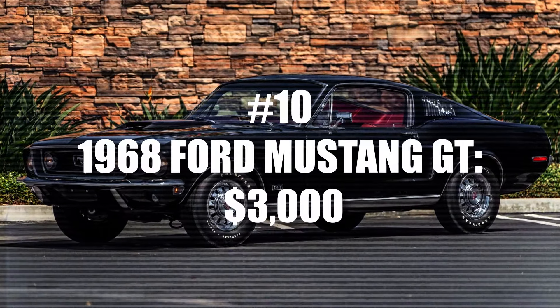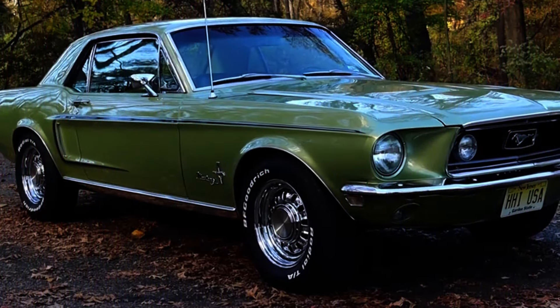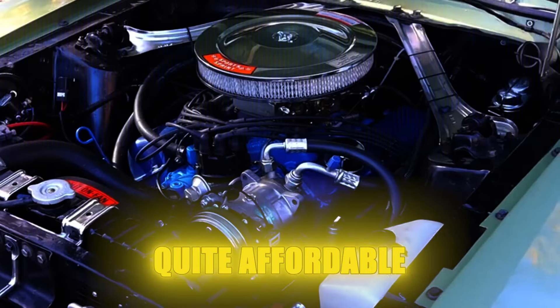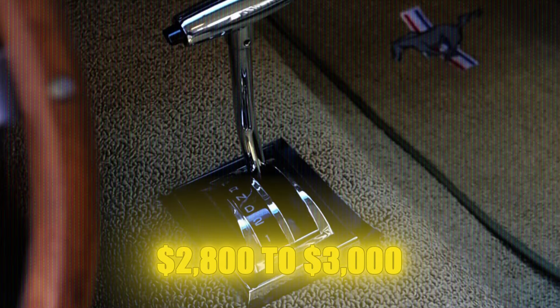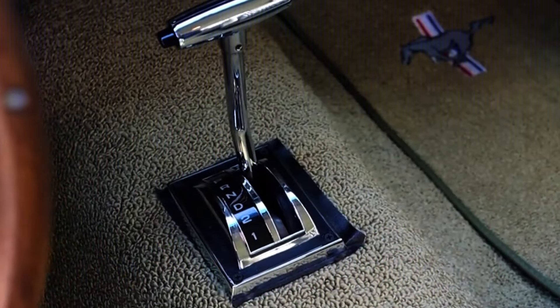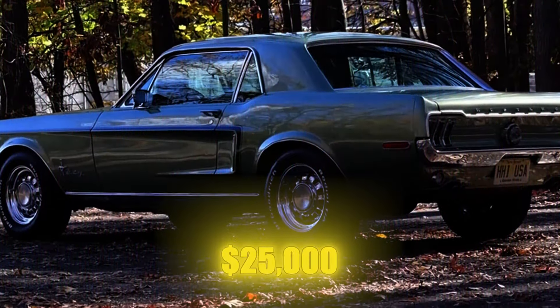Number 10: 1968 Ford Mustang GT. Back in 1968, the Ford Mustang GT was quite affordable. You could buy one for about $2,800 to $3,000, depending on whether you chose the hardtop or the convertible. Today, after adjusting for inflation, that would be around $25,000.